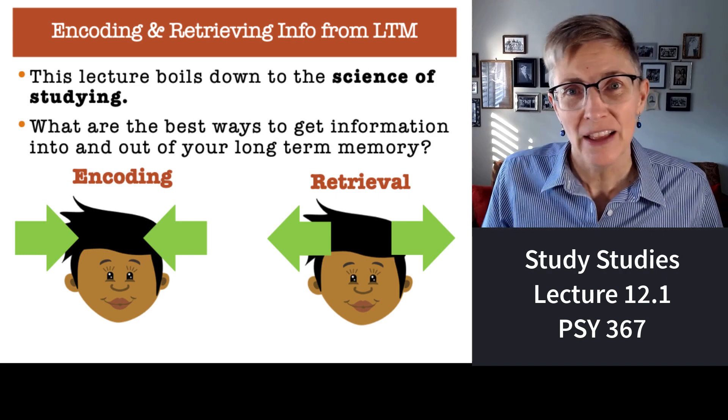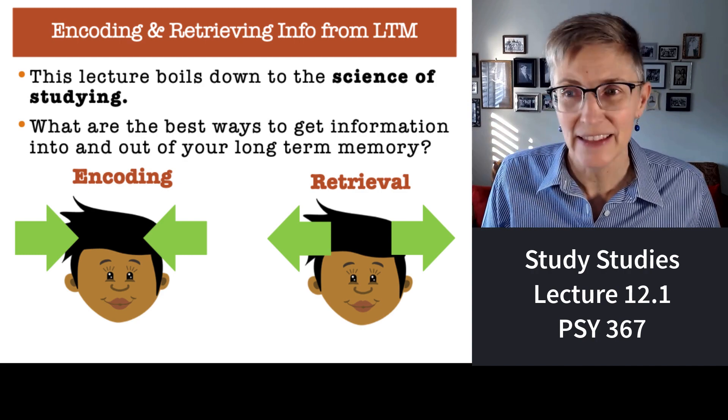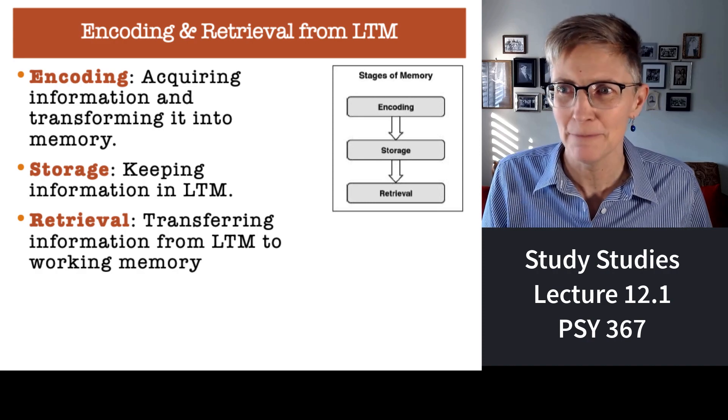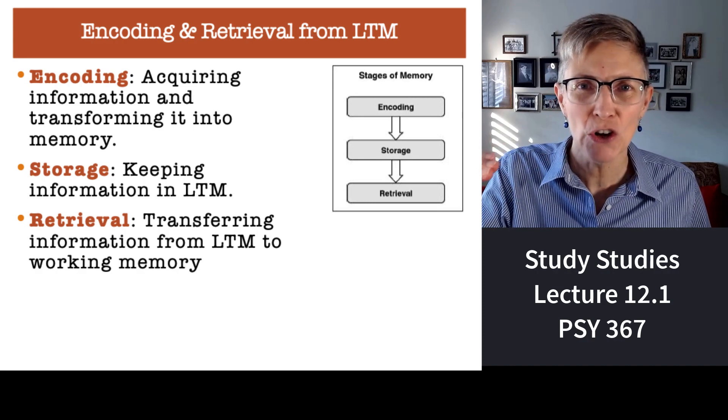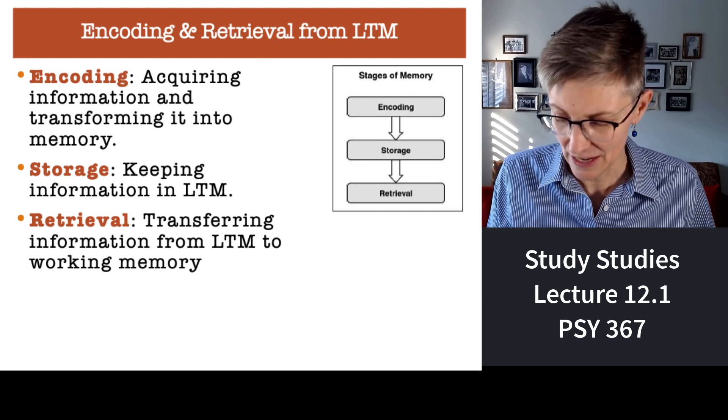So what do students do? They need to encode information, they need to make sure it's stored, and they need to retrieve that information. So we've got those three boxes: how do you encode, store, and retrieve information as efficiently as possible?